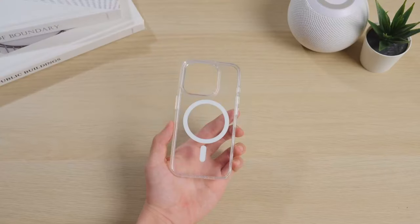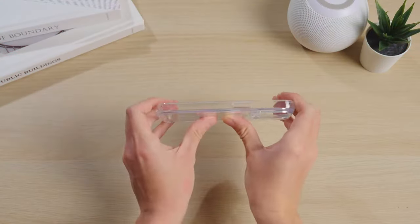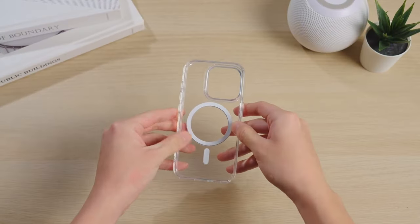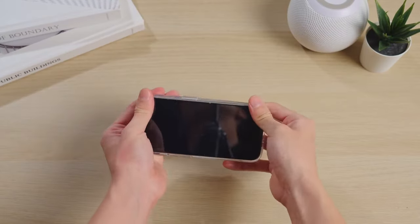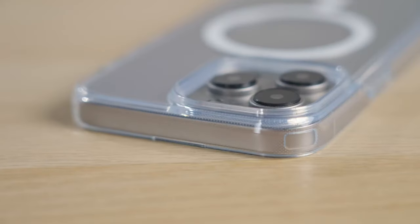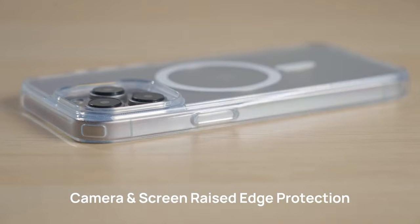Want to protect your iPhone 16 Pro Max without covering up its sleek design? Clear cases are the way to go. We've rounded up the best clear cases that offer solid protection while letting your iPhone style shine through. Let's dive into the top picks to keep your phone safe and stunning.